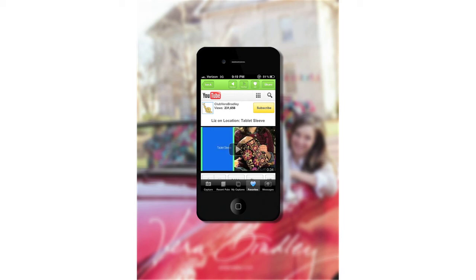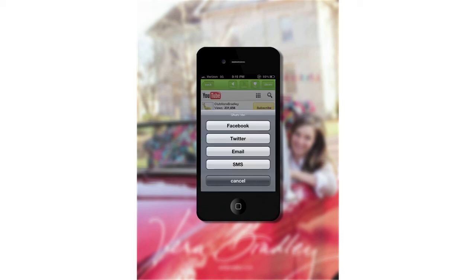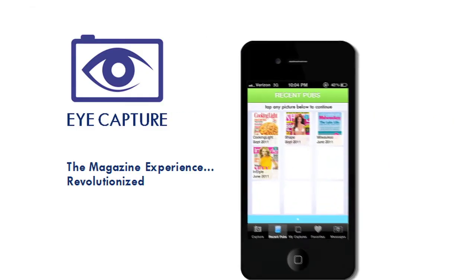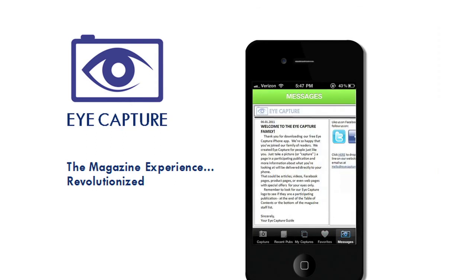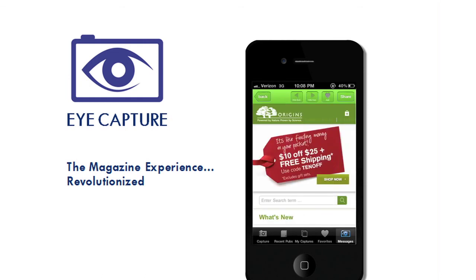I'll save this video to my favorites folder and share it with my friends and family on Facebook. Here are my magazines that I've captured, my pages, and my favorites. And here's a message from iCapture that welcomes me to their family. Plus, I'll be able to get even more details and special offers the more I use iCapture.